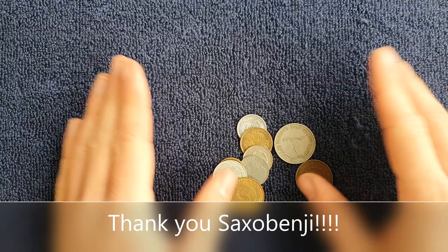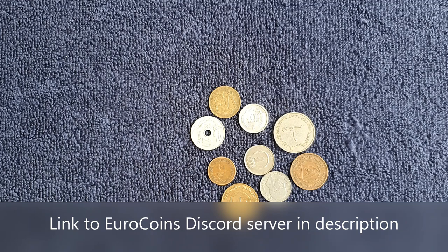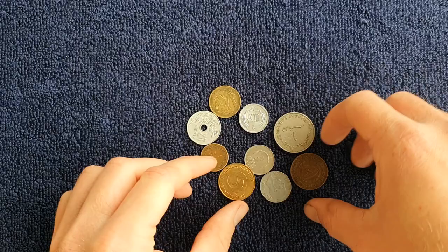Now we'll move on to a trade I did with Saxo Benji — not his real name, it's his Discord username. We're both members of the Euro Coins Discord server, which I mention in nearly every video because it's a great little community of euro coin collectors. I'll leave a link in the description. I sent him some old Irish coins and he sent me a mix of different countries, some highlights of which I'll also feature in world coin hunt videos.